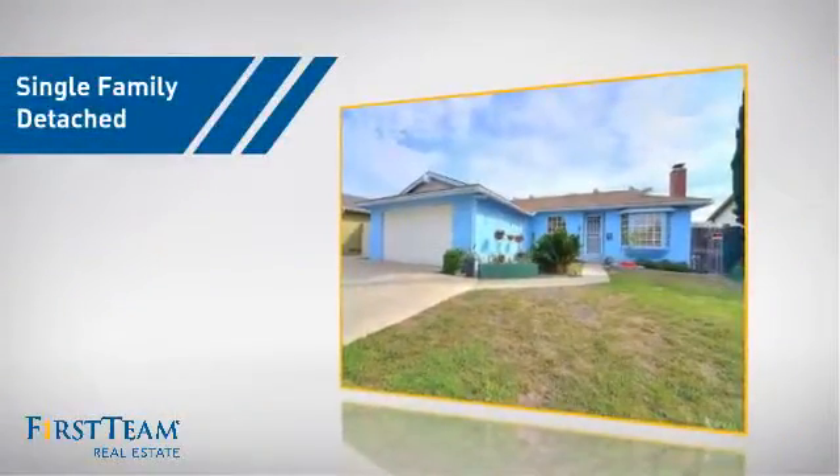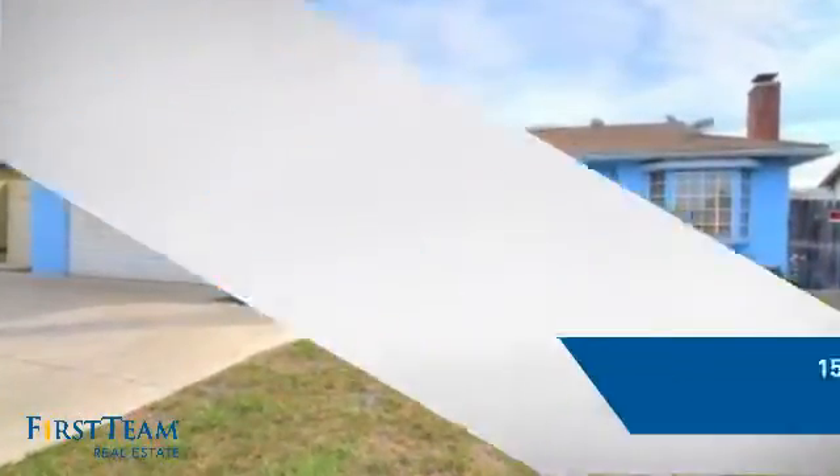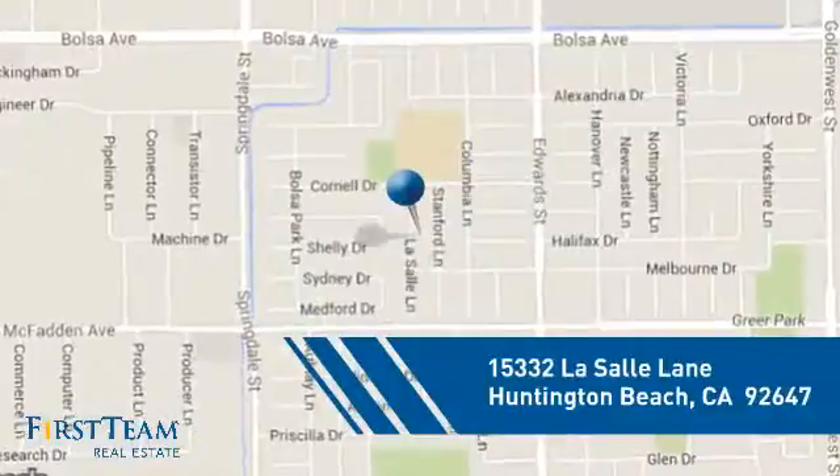This home is a great choice for those looking for comfort, convenience and the privacy of their own home. And it's located in the Huntington Beach area.